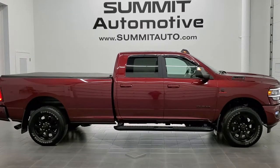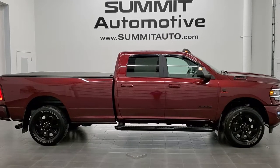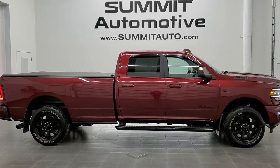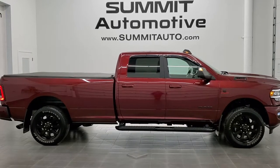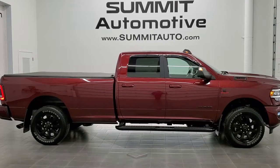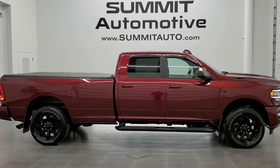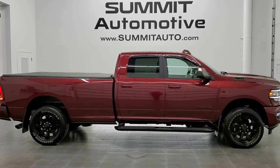Click those bell notifications and you'll get updates on the videos we do each and every day here at Summit Auto. You'll see a link to subscribe to our YouTube channel in the upper left, a link to more Ram 2500 truck videos in the upper right, a link to this vehicle on our website in the lower left, and a link to one of our latest YouTube videos in the lower right. We're super excited to help you with this ultra clean 2020 Ram 2500 Crew Cab Long Box Bighorn Level 2 Night Edition in Delmonico Red Pearl Coat. Thanks again for checking out the video — remember to like, subscribe, and share.